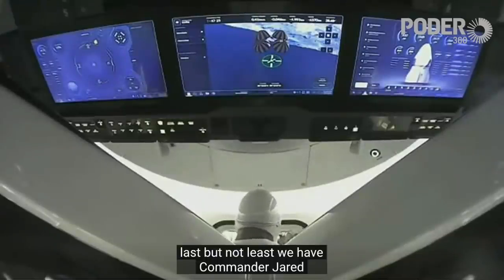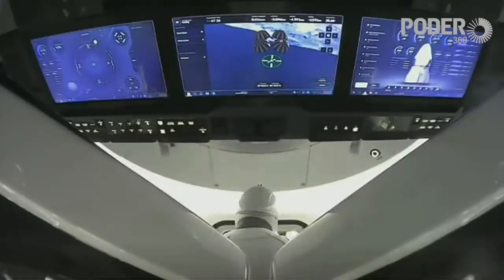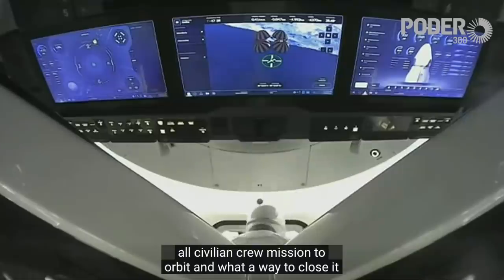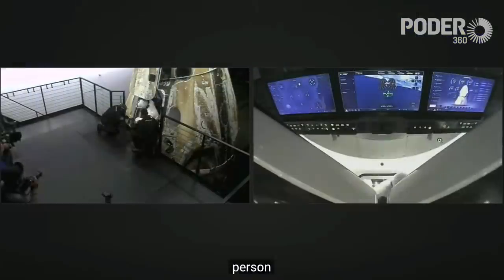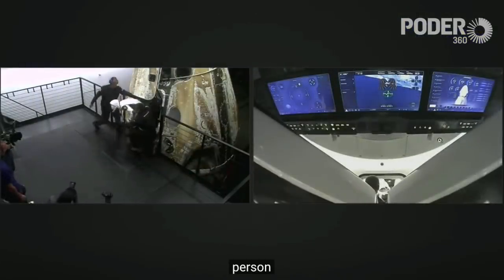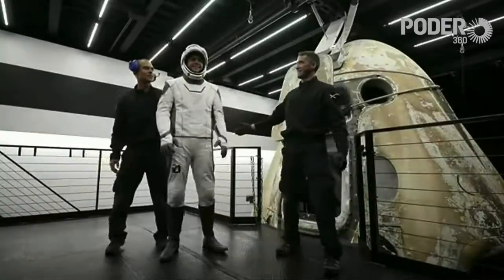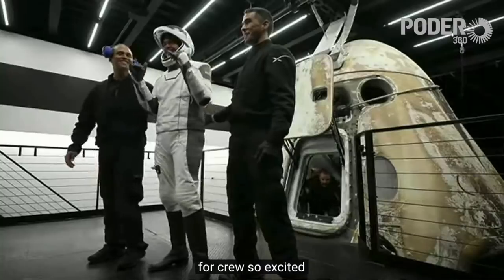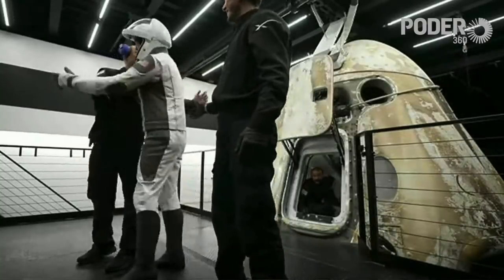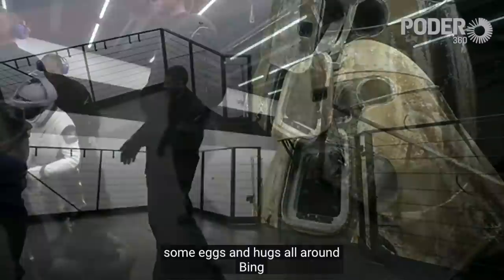Last but not least, we have Commander Jared Isaacman getting ready to egress the vehicle — the final fourth Inspiration4 crew member of the first all-civilian crew mission to orbit. He was really the person with the vision. Commander Jared Isaacman of the Inspiration4 crew, so excited. Some handshakes and hugs all around — amazing.